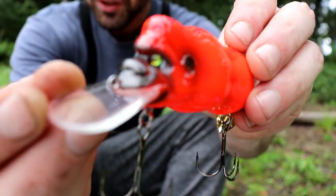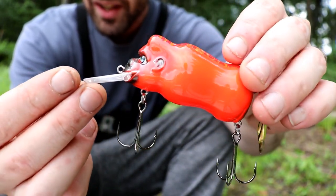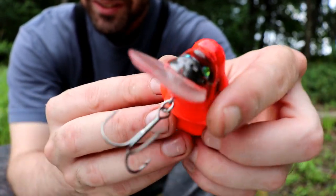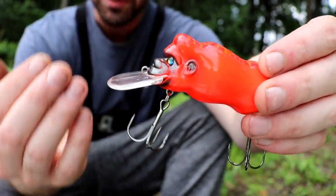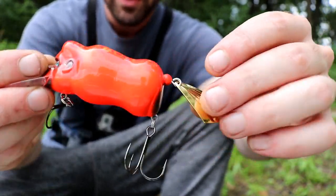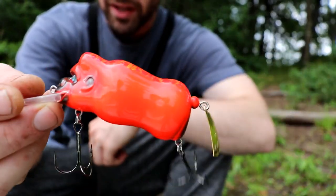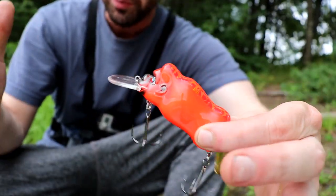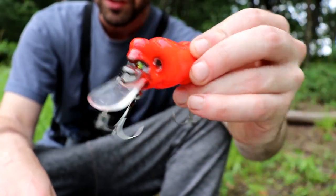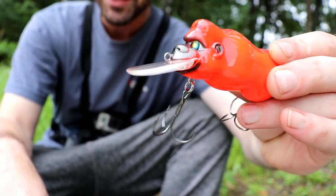Look at this lure — how sweet is that! This is supposed to be a topwater wake bait, and this gong is supposed to really bounce off the back side of the bait and make a loud noise. I'm super excited to try this bait out. I love Megabass — they make some really cool lures.